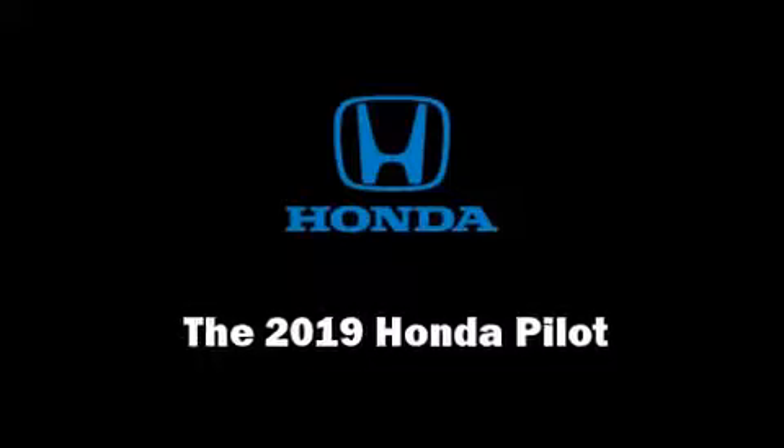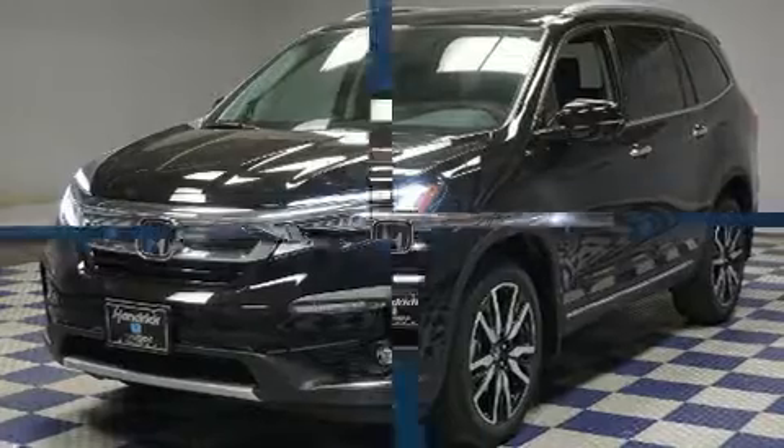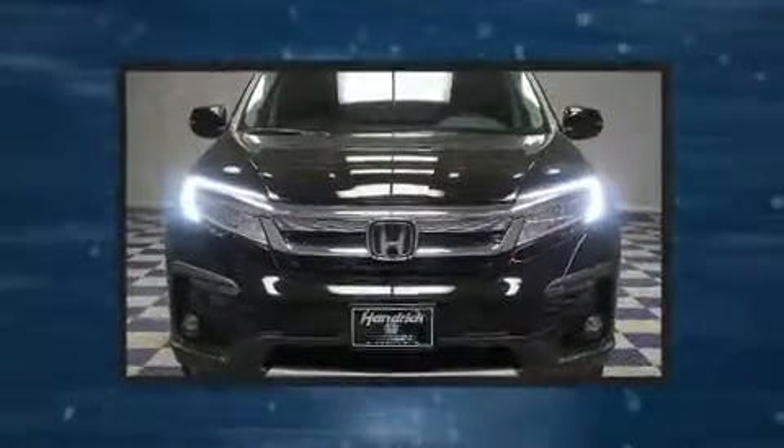Step into the 2019 Honda Pilot. It features an automatic transmission, front-wheel drive, and a 3.5-liter six-cylinder engine.